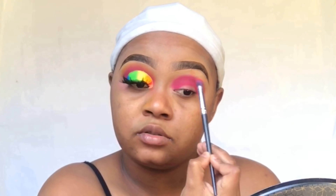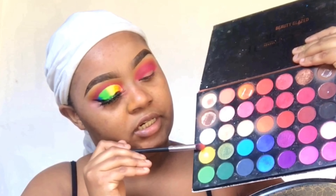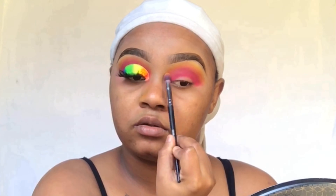Then I went into this pink shade. Next I'm going to go into this orange shade, and then next I'm going to go into this yellow shade.